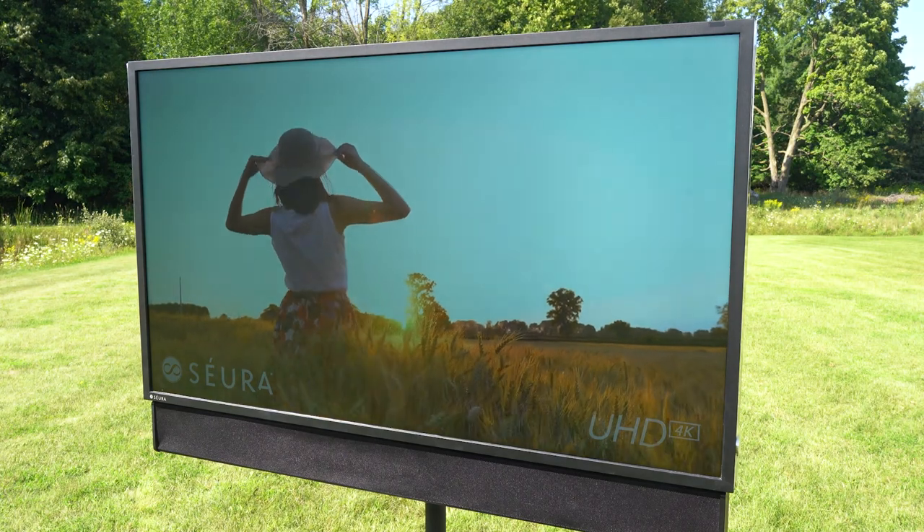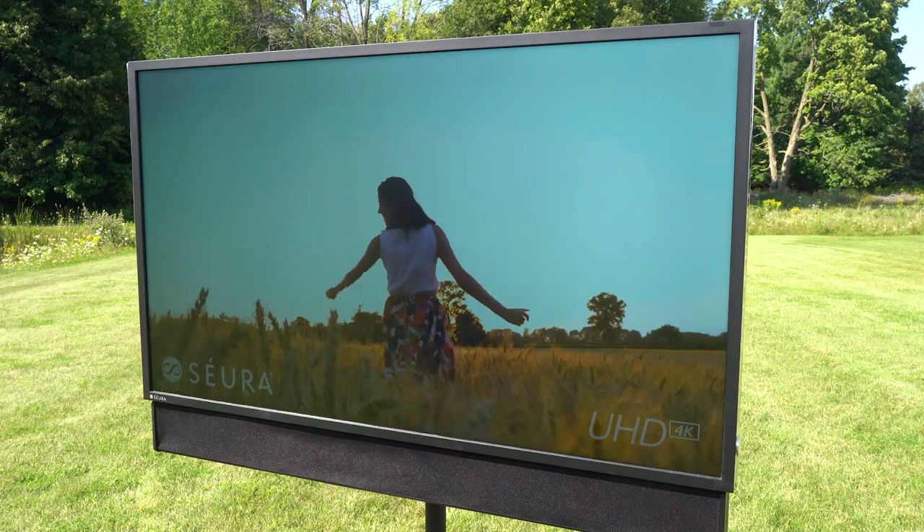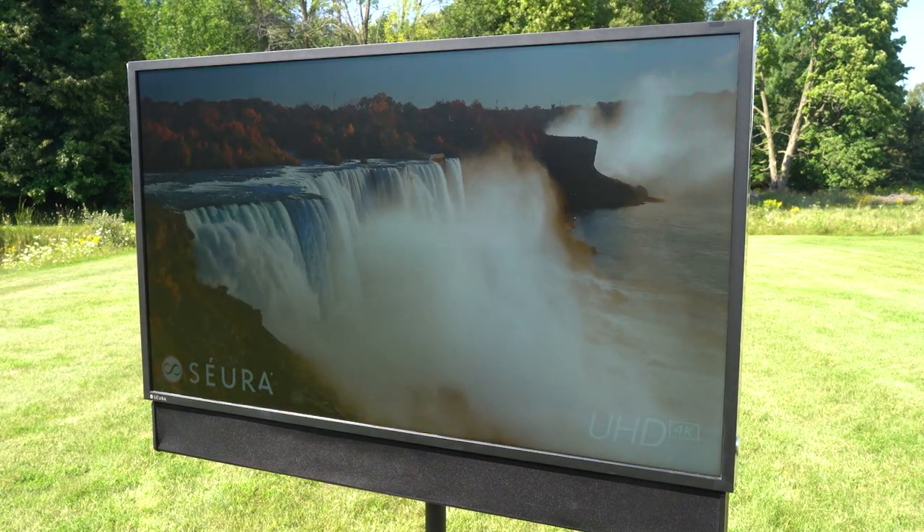We're proud to have the new full Sun series as our latest CIRA outdoor TV in our lineup. We've been producing outdoor TVs for over nine years now, and we've made it better than ever.